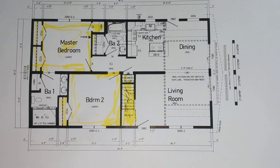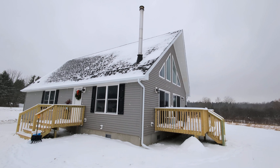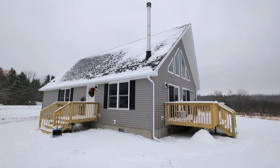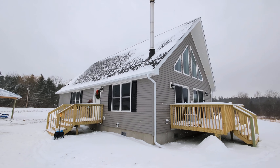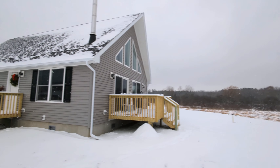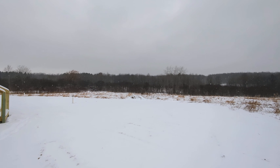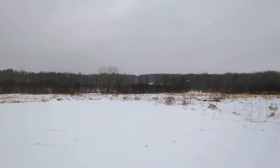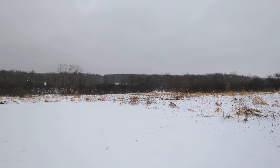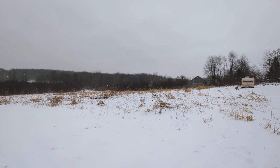Hello everyone, this is Nicholas with Owl Homes of Fredonia, and today we are very excited to show you this new chalet home that we just got done building here in Ellington, New York. This home has an amazing view. Very snowy here right now — just a beautiful piece of property.